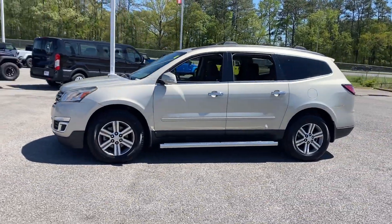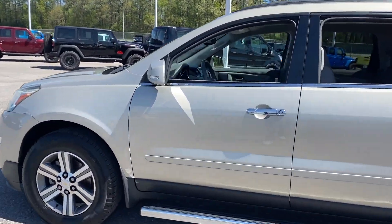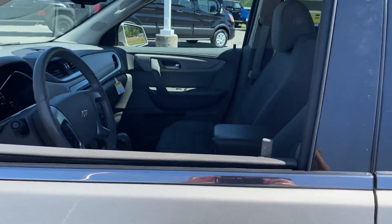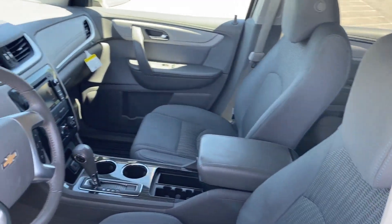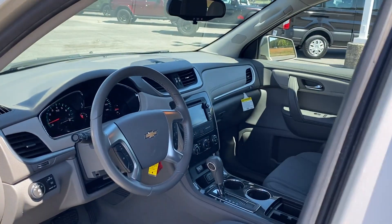You'll also get side view mirrors with turn signals, Wi-Fi hotspot, satellite radio, parking aid sensor, third row seating, heated side view mirrors, wood grain trim, and backup camera.